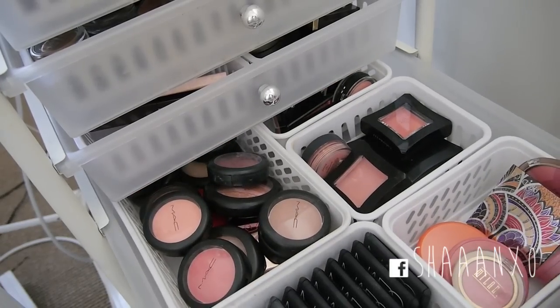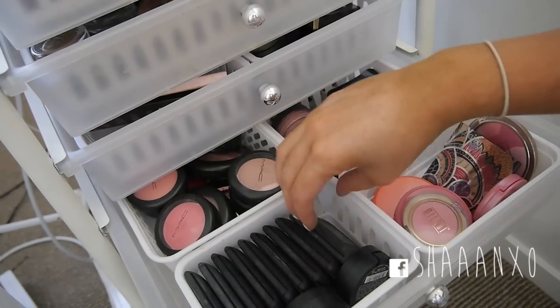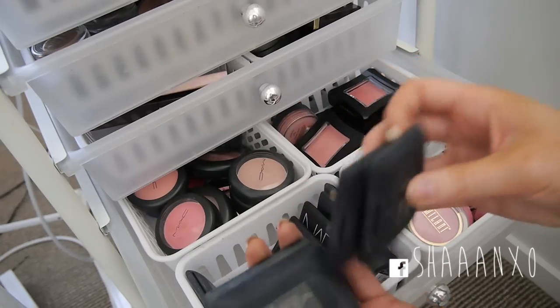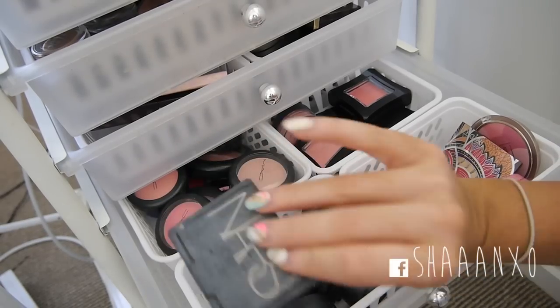In drawer number six I have a lot more blushes. Down here are all of my NARS ones - I have Deep Throat, Gina, Daydream, Enchanted, Desire, Liberté, Orgasm, Super Orgasm, and Angelica.